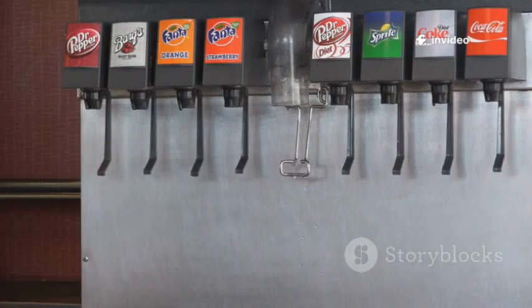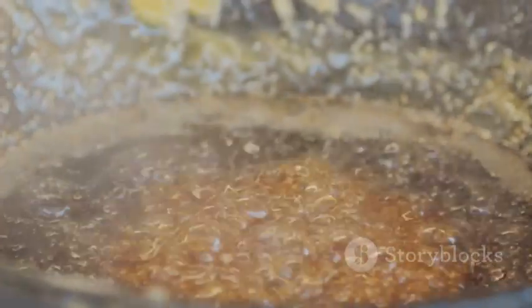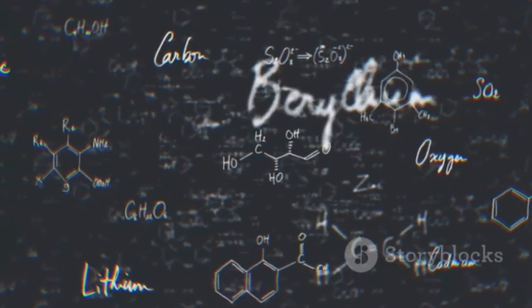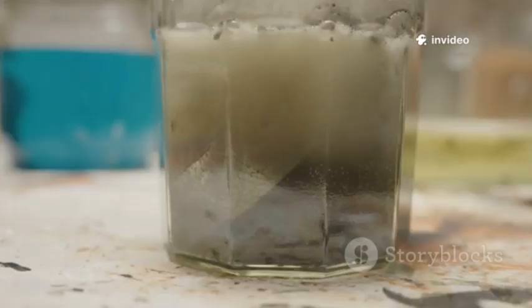Color is another secret ingredient. Caramel color, for example, isn't just for looks. It's made by heating sugar with acids and sometimes ammonia. This creates hundreds of new compounds — some add flavor, some just make your drink look more appetizing. There's real chemistry magic happening right under your nose.